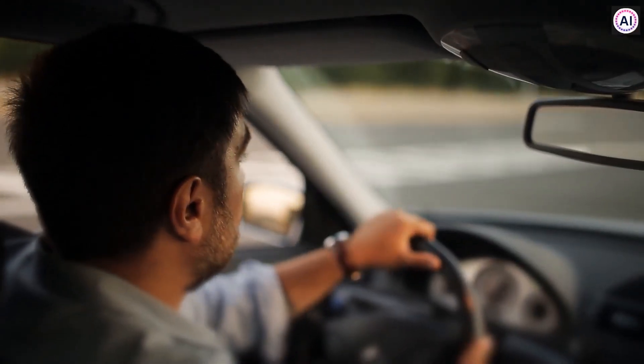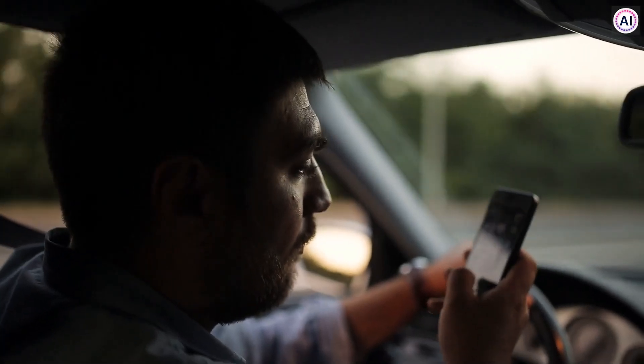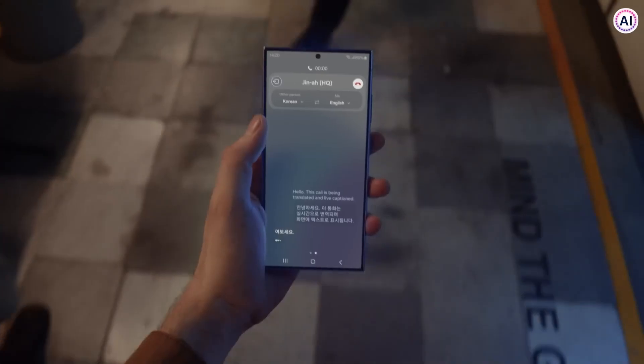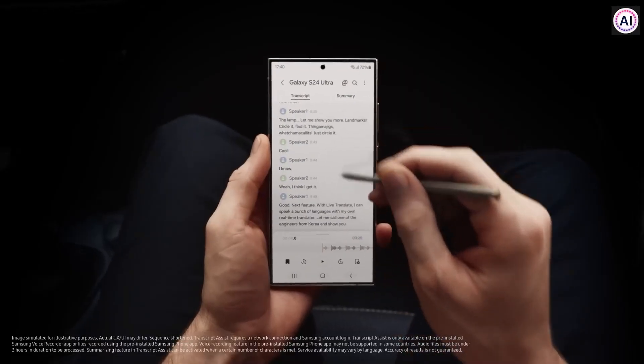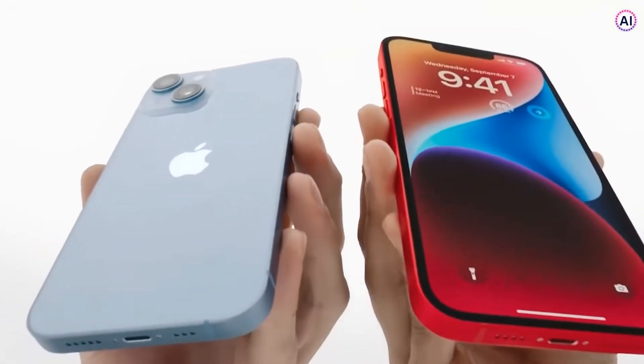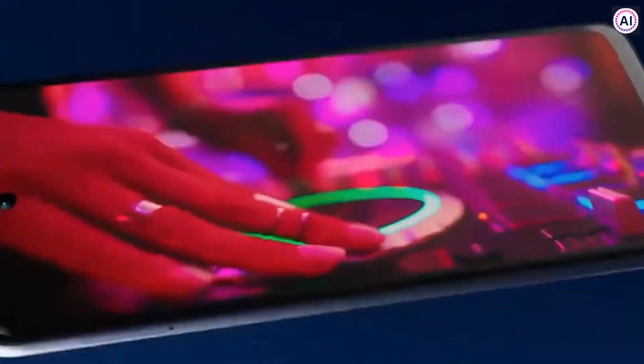Suppose you're driving and some important group chat or office email or meeting comes up. What would you do then? Stop the car or miss the mail? A feature that can summarize the whole thing and narrate it to you could help. With all the smartphones currently available in the market, these facilities are still a dream.